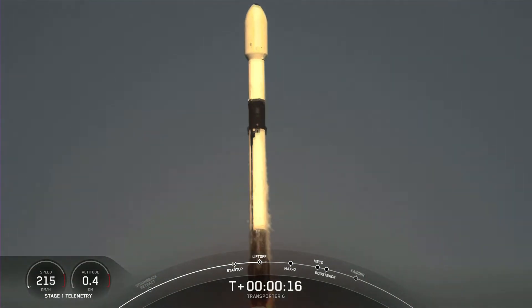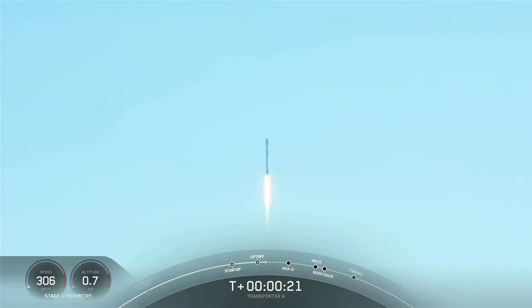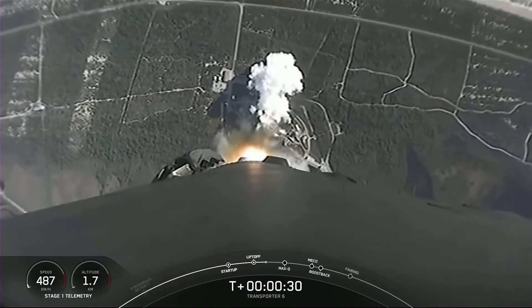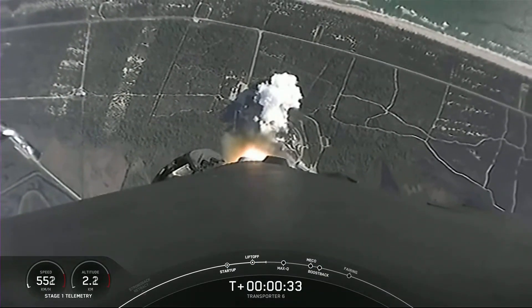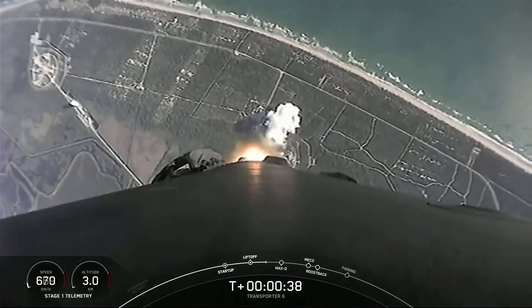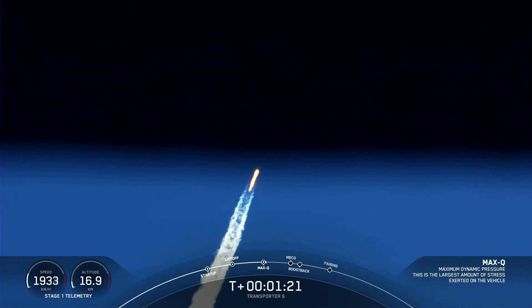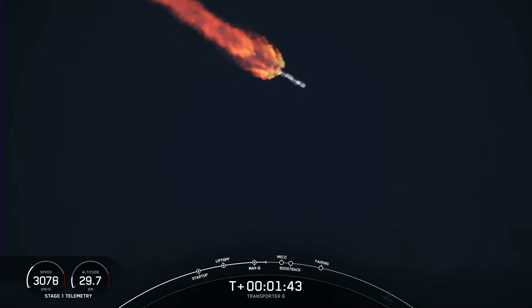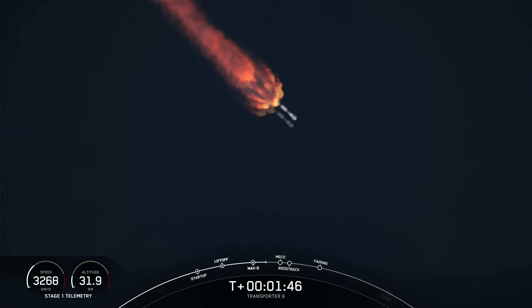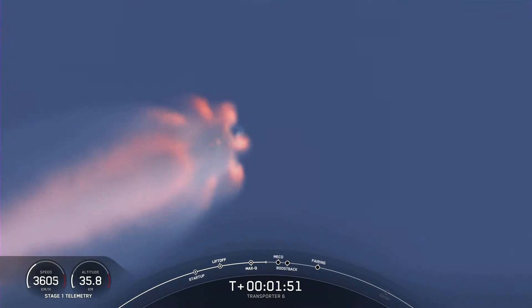Stage 1 chamber pressure is nominal. We're just about 40 seconds into flight. Falcon 9 clearing the tower at Space Launch Complex. At main engine cutoff, or MECO, that will shut down the 9 Merlin engines on the first stage. While the second stage engine is burning, the first stage will be performing a flip maneuver, and then it will do a boost back burn.